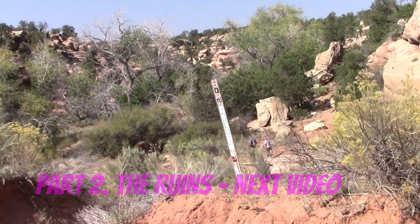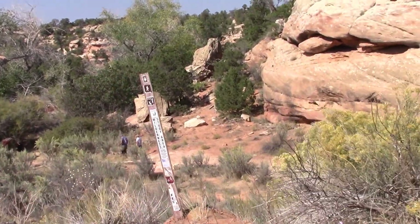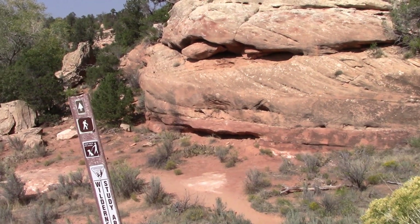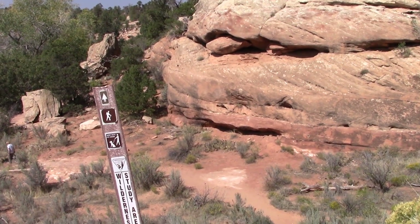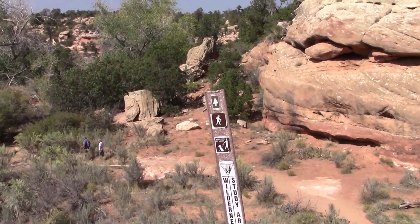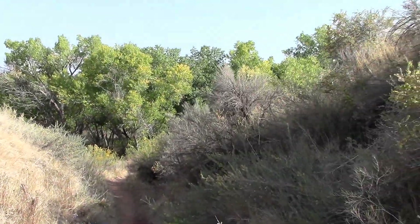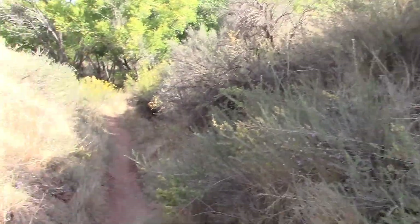This is Mule Canyon. Taking a hike? Trina's with us on this one. Get out of my way, get out of my face. You hear that? She's with me.